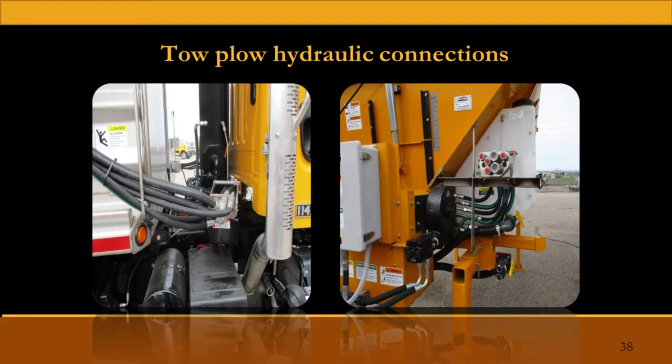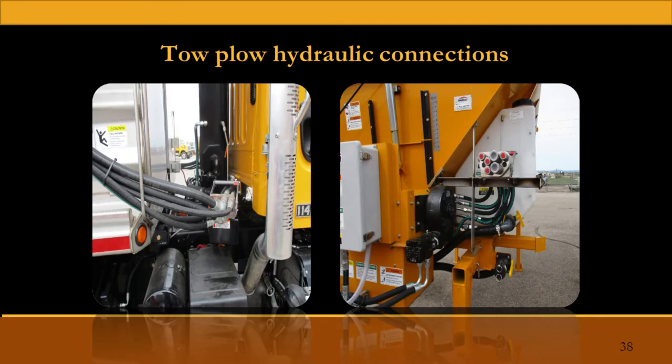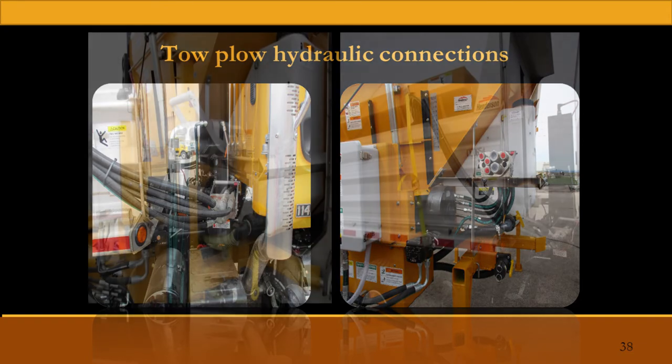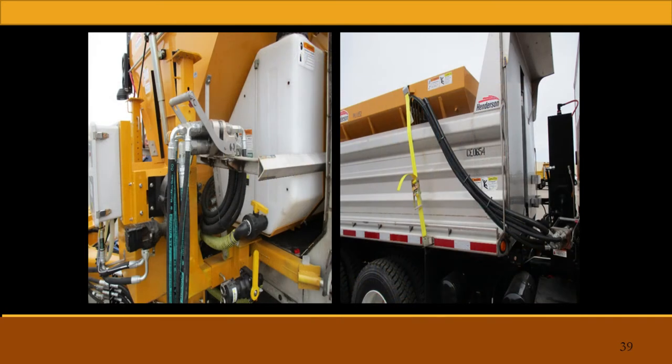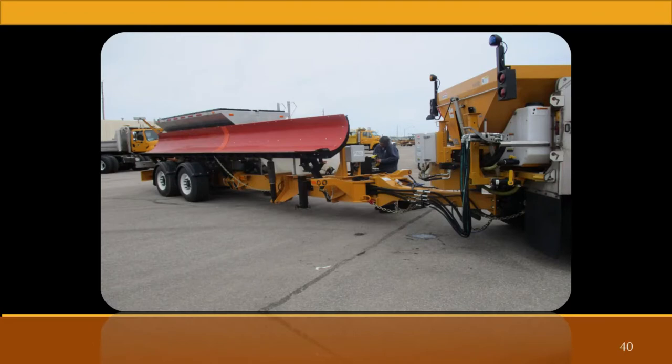Our guys came up with a different way of plumbing our tow plow trucks. Our first several that we did, we ran all the hydraulics up the frame rail and the connection was up underneath the rear of the tow plow. One of our guys said, well, we run hydraulics down the driver's side to run the sander — why don't we run the hydraulics down the other side to run the tow plow? So on the passenger side, you can see all the hydraulics coming off just like on the opposite side. The hydraulic lines run up the right side of the spreader, and the connection is so much easier on the rear because it's not underneath the truck anymore.